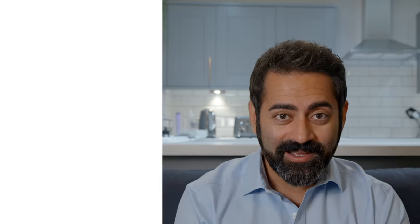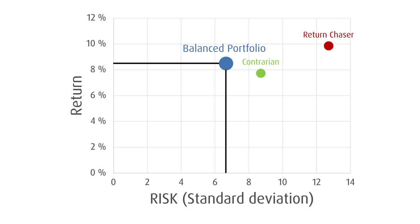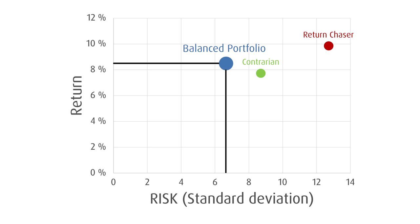Let's take our three portfolios and plot their return versus risk on a graph. The return-chasing portfolio is here. The contrarian portfolio is here. And the balanced portfolio just has way less risk, and the return is pretty solid. On a risk-adjusted ratio, this is very compelling.